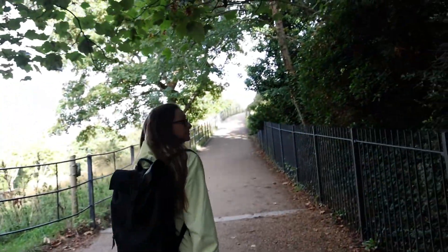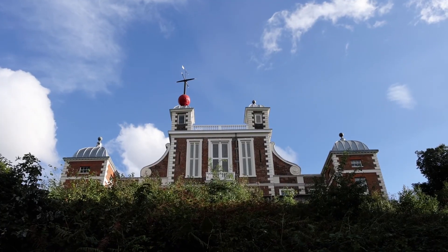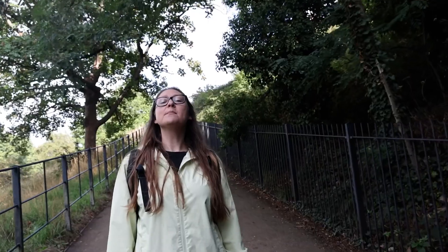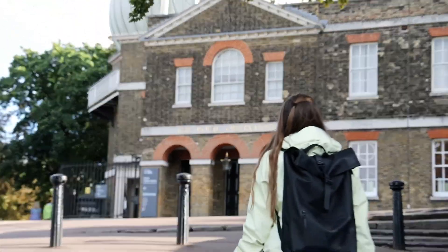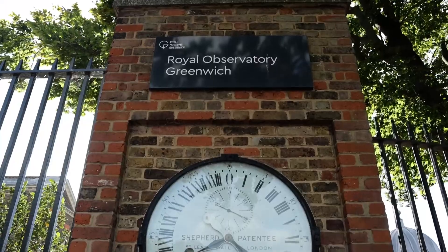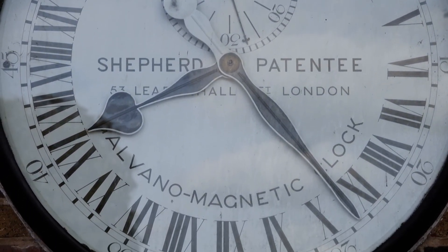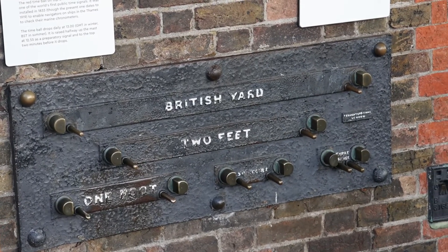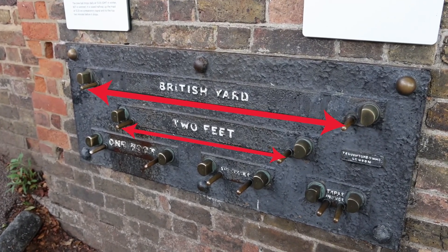It's a six-minute walk uphill to the Royal Observatory, but when we get to the top we're going to see some of the best views of London. Right at the gate of the Royal Observatory is the 24-hour clock — one of the first electrically driven clocks, installed in 1852 and always set to Greenwich Mean Time. Next to it is a standardization display showing British measurements like yards and feet — this is where people would come to measure things.